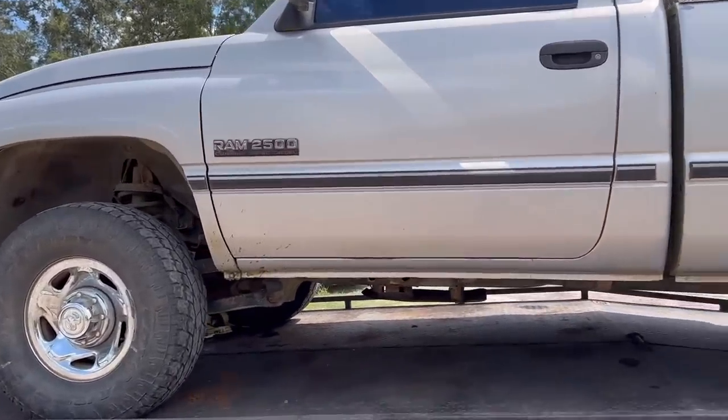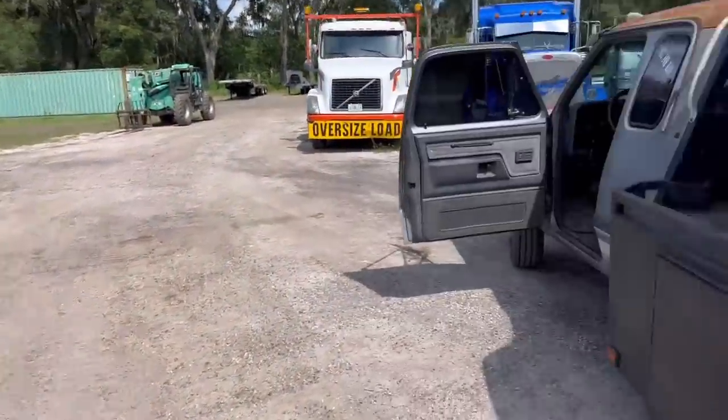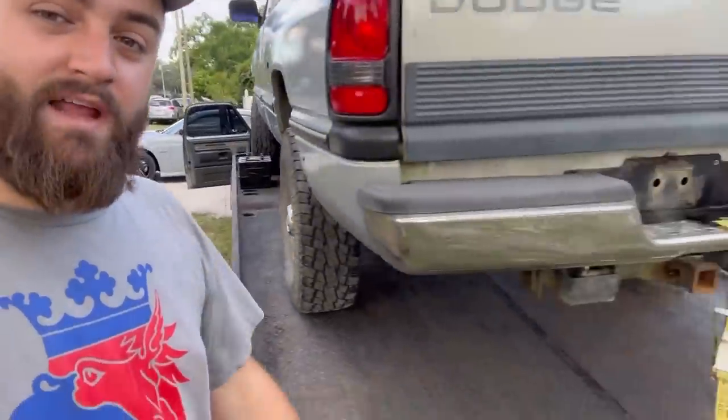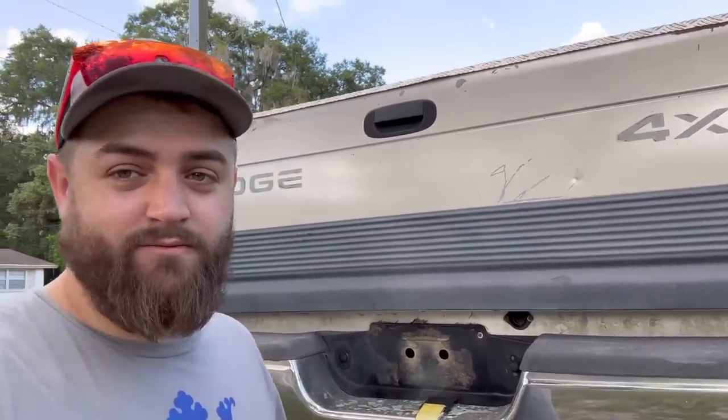I went up to Georgia and bought it. We'll go through everything when we get to the house and unload it. We're all chained down, heading to the house. So we made it to the house — we're gonna get the old second gen unloaded. This is the new daily, guys. This thing is sweet — it's a 1996 automatic truck with 250,000 miles on it. Grandpa owned it; I bought it from the second owner who had it for 15 years. This is our 1992 Dodge D350, two-wheel drive, five-speed.